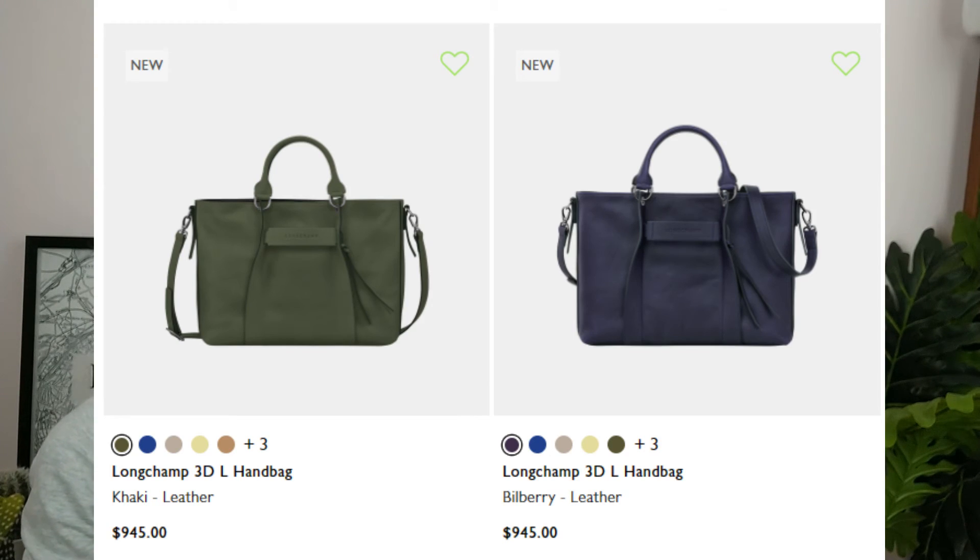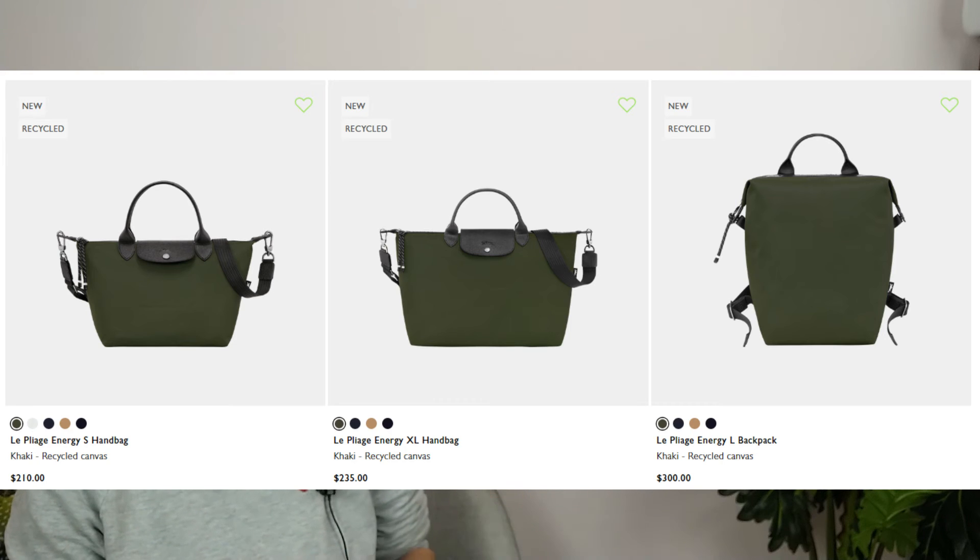Concerning the 3D line, new colors — and they are quite nice: Bilberry and Kaki. As well as Pliage Energy, where the Kaki color also appears.